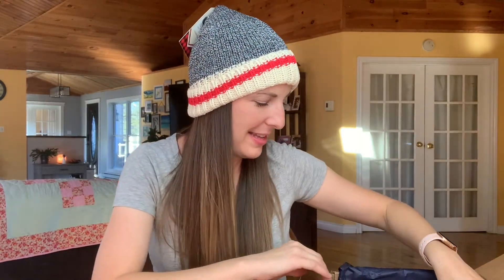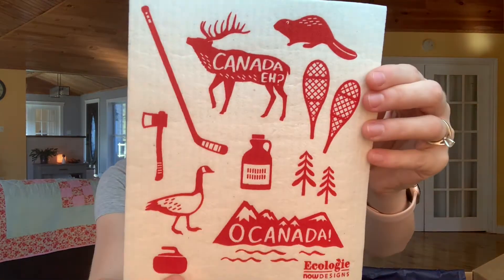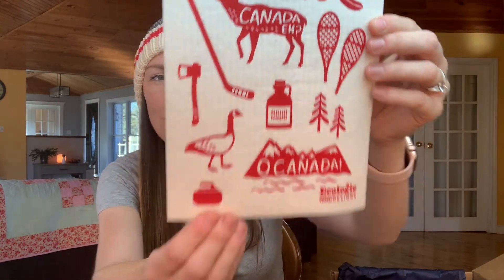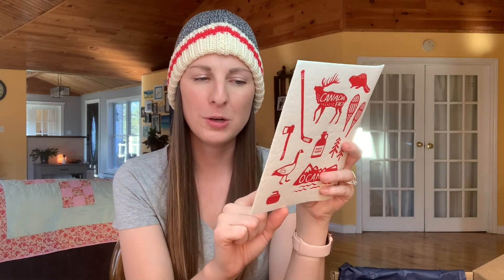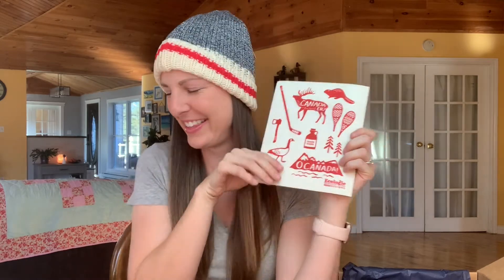What is this? Canada — it's a Swedish sponge cloth. How cute is that? It's reusable, washable, compostable, and one of these equals 40 rolls of paper towel. I'm looking at myself in the camera and I'm like, how Canadian am I looking right now with my hat and my sponge cloth that has all of these fabulous Canadian things on it. I love it.